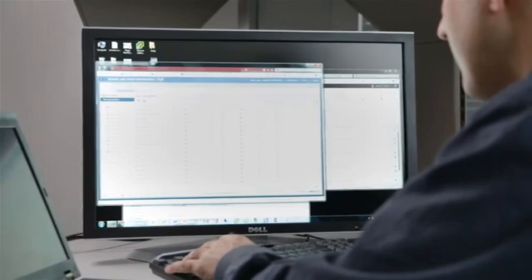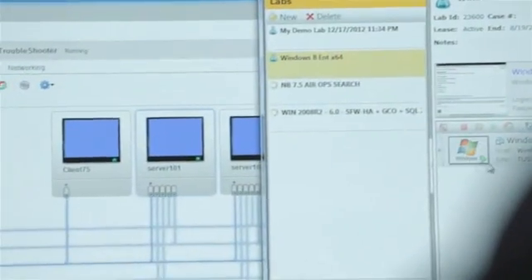We need to reproduce our customer environments. We need to pass those environments along and move them around seamlessly within the company. Now, just a couple clicks of the button, it's instantly available right there. These are really a game-changing thing for us.